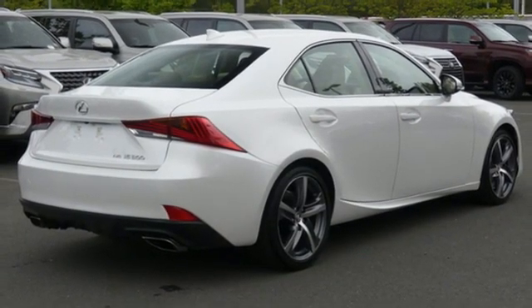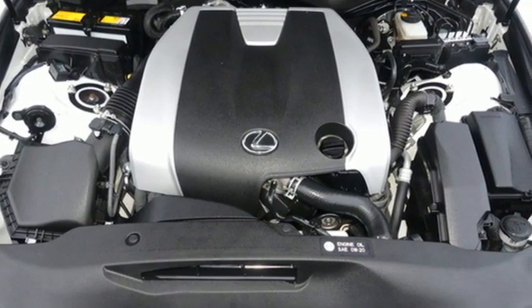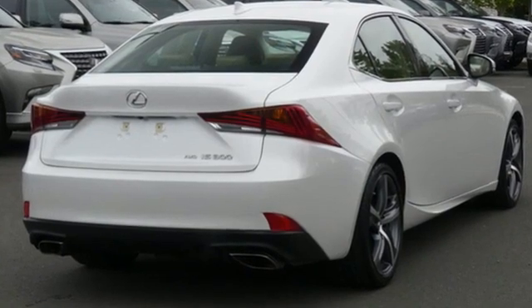External memory control, front heated bucket seats, gas pressurized shocks, auto dimming rear view mirror and LED low beam headlights.